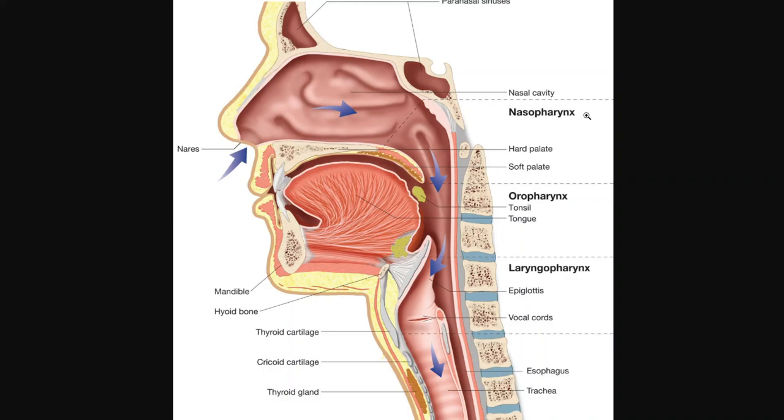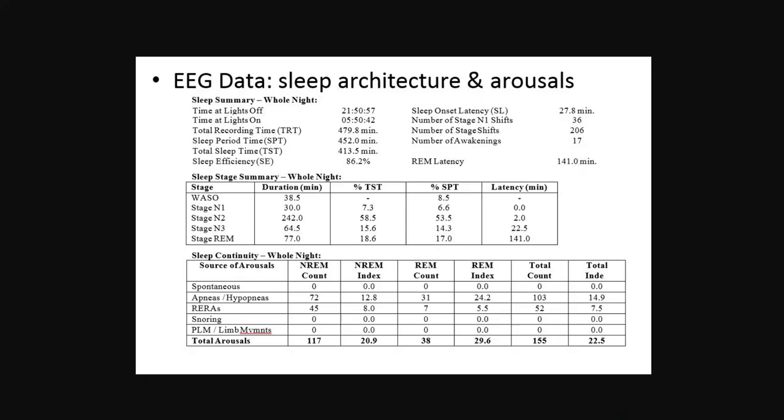I decided to make this video because I'm starting to get a lot of referrals for sleep surgery. Instead of repeating the same thing over and over again to all the patients, I thought I would make a video so everyone could watch it and better understand what the process is for doing sleep surgery.